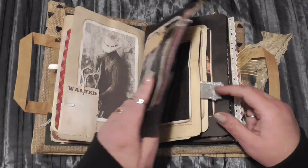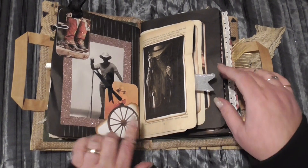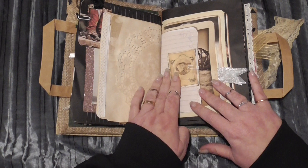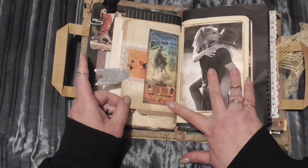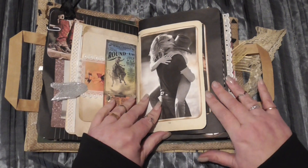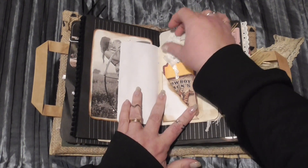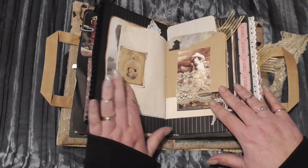Of course you have to have your wanted posters! There are lots of great pictures and extra paper included in here. There's lots and lots of journaling space — it's screaming to be used, this particular journal. It's just a lot of fun. Again, hand decorated tags. All the lace and ribbons and things I've used I've actually picked up from charity and junk shops, so it really is a recycled junk journal this one.